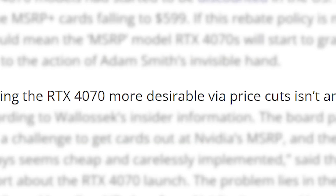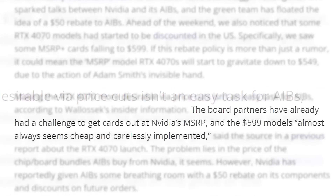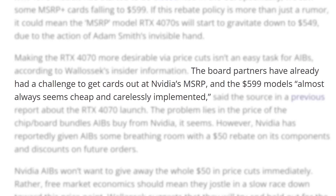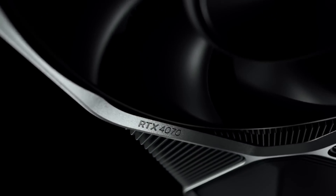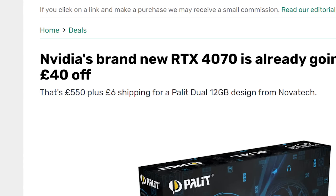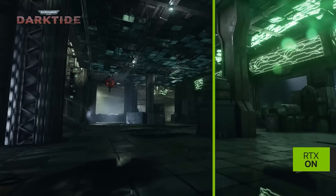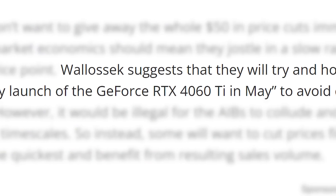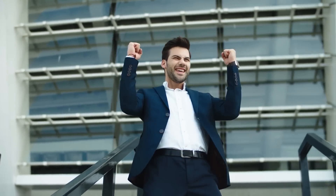According to the story, board partners are having an issue getting cards out at MSRP. Apparently, that's why the lower-end models almost always seem cheap and carelessly implemented — it seems board partners aren't left with a lot of headroom from NVIDIA. Still, given the prices are already dropping, they will likely drop more with this rebate. They're allegedly planning to wait until the 4060 Ti is out so they don't cannibalize the cheaper card. But this is still great news.